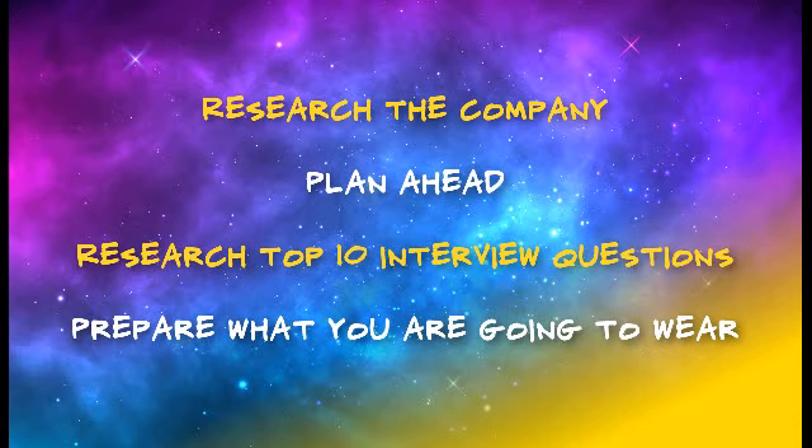Number two: plan ahead for the interview. What do you need to take? Passport, birth certificate, copy of qualifications? How will you get there? How long will the journey take?